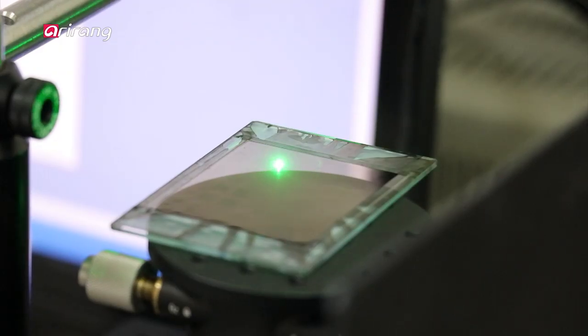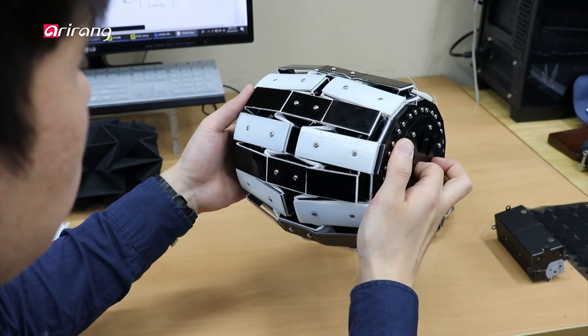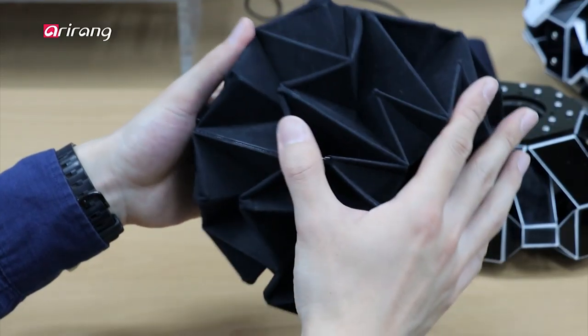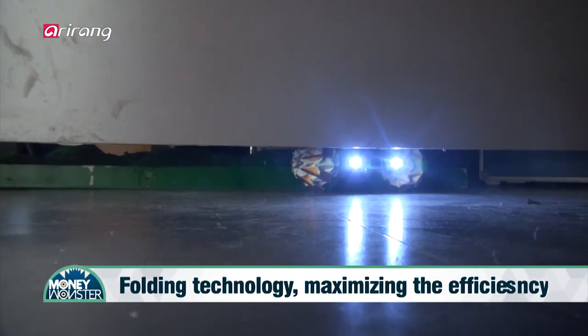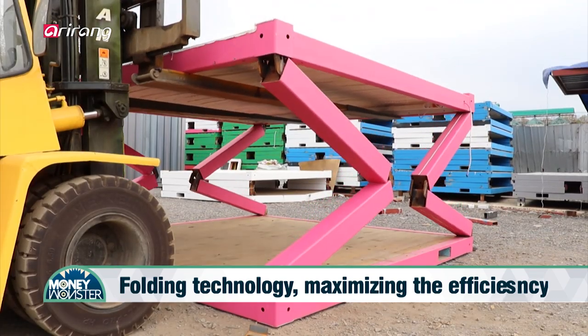Folding technology can maximize the efficiency of volume, boost economic effects and increase conveniences in various fields. We look into the rapidly growing folding technologies which have been applied to the mobile market as well as soft robots and transportation areas.